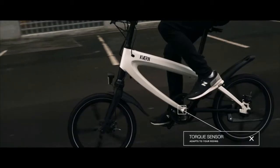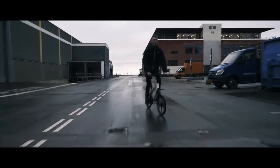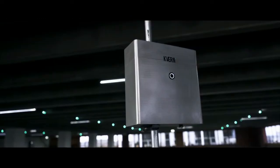KVAN is equipped with an intelligent torque sensor that adapts to your riding — the perfect mix of human strength and electric energy. Introducing KVAN and KVAN Plus.